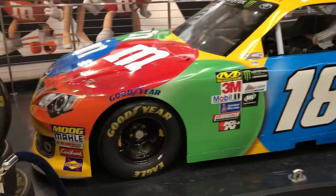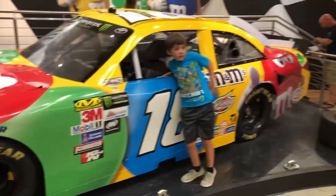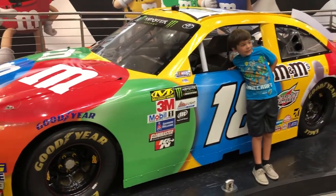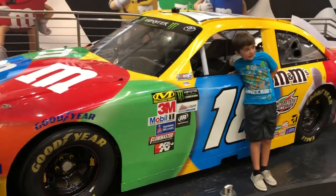Well guys, check this out. It's the Kyle Busch Toyota Camry.